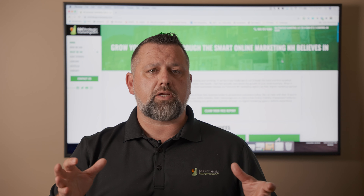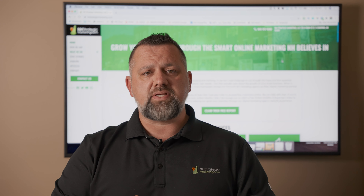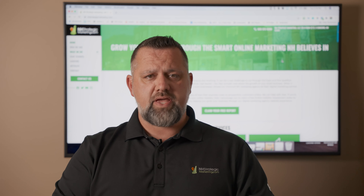Hey, this is Kyle Battis from NH Strategic Marketing, and today I want to talk about Google Ads for small businesses. If you're a business and you're trying to get on the front page of Google, the quickest, fastest way to get there is a properly set up Google Ads campaign.